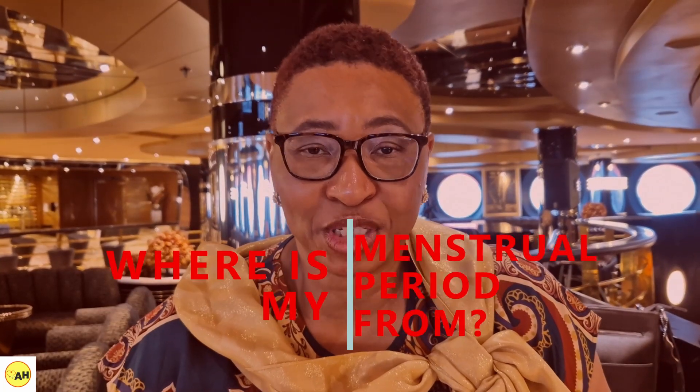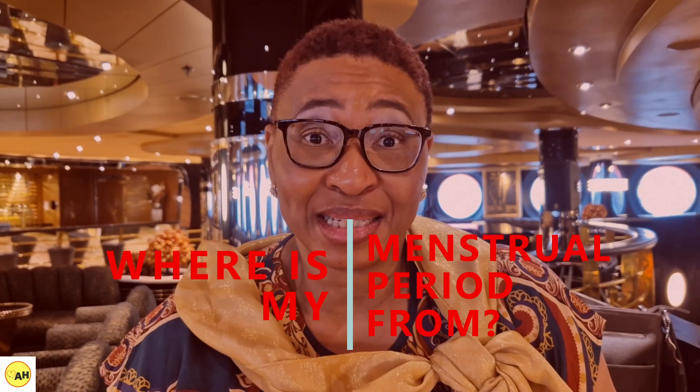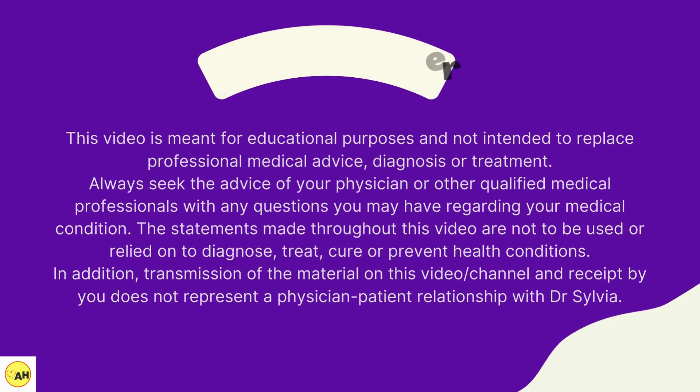Today's topic is: where does my period come from? So yes, if your daughter has recently started her period and wants to understand where all this is coming from, please watch this video so you can explain, or be in a better position to explain, what's going on.